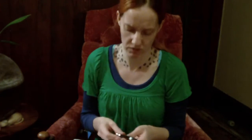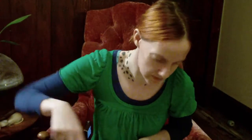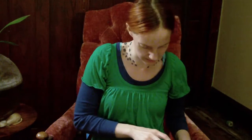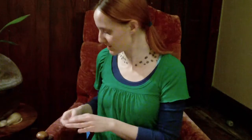I believe she came with clothes too, and possibly a wig or something, but I can't remember. We'll see how this compares to my Resin Soul dolls as far as posing and body aesthetics and stuff like that. I really, really love the Resin Soul bodies.